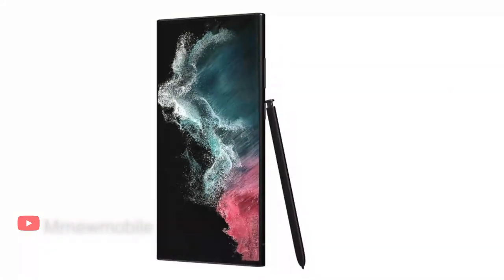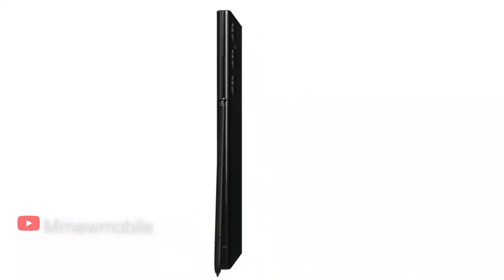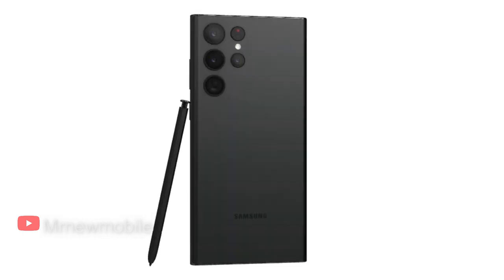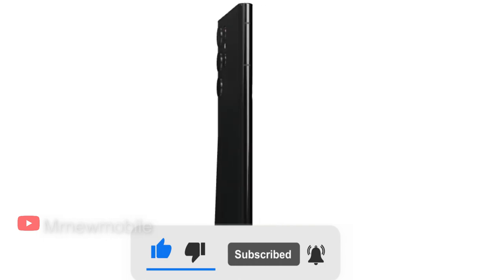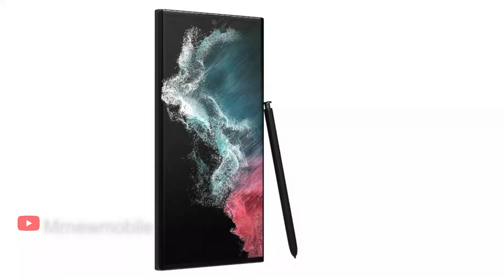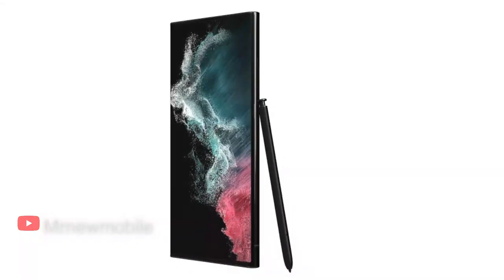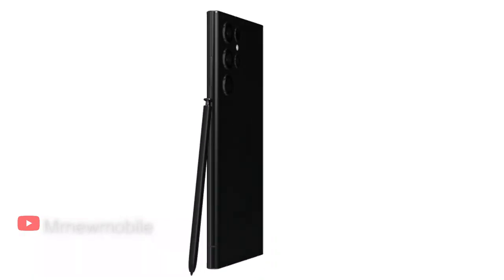The Samsung Galaxy S22 Ultra sets the tone for high-end handsets this year, combining everything we loved about the Galaxy Note series with the outstanding specs from the Galaxy S series. It's the size and shape of a miniature notepad, and it comes with the S Pen tucked away in the body of the phone.